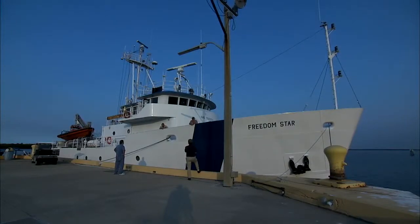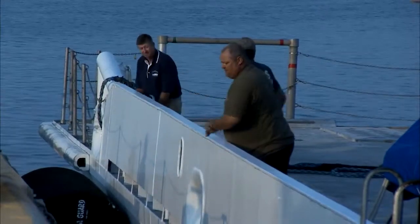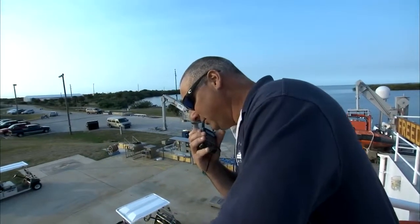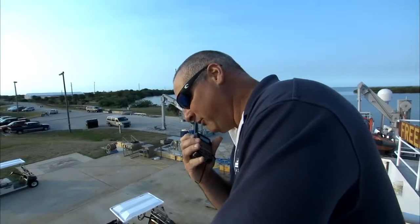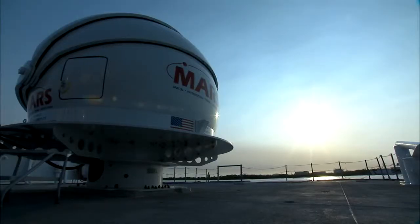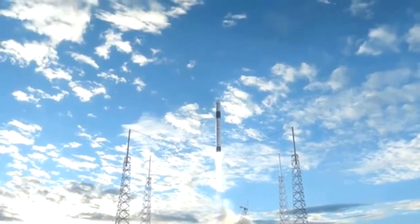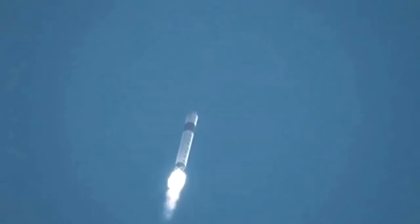On a sunny spring morning, the crew of the Freedom Star gets ready to head out from the Cape Canaveral Air Force Station. All lines are in, ready to depart dock. Get on the way for sea. It's a NASA mission, training for the dawn of a new day in space travel, capturing the launch of the first commercial spacecraft going to the International Space Station.